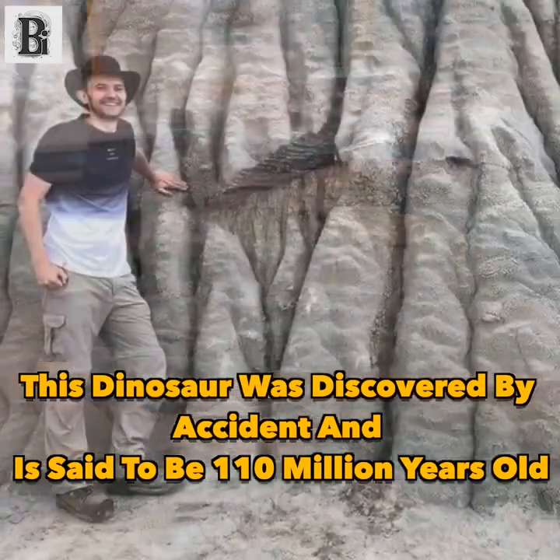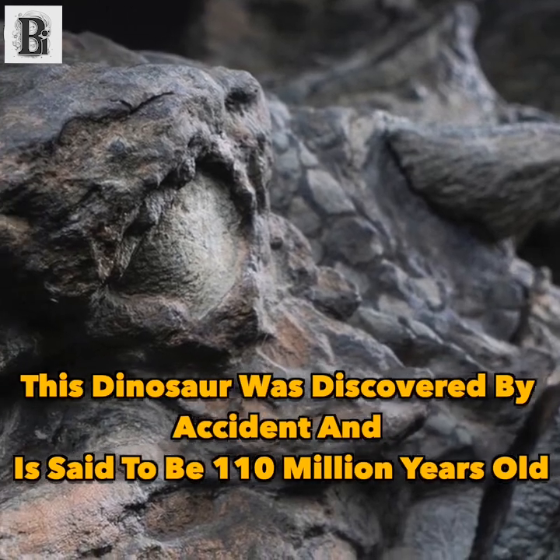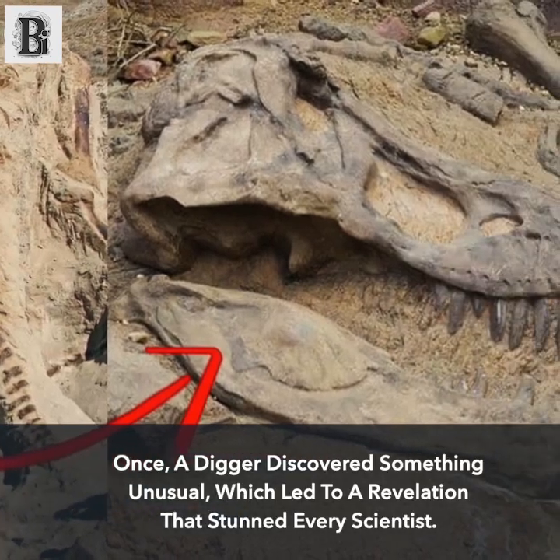This dinosaur was discovered by accident and is said to be 110 million years old. Once a digger discovered something unusual, which led to a revelation that stunned every scientist.